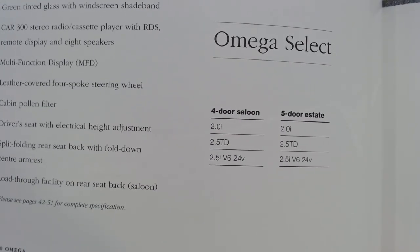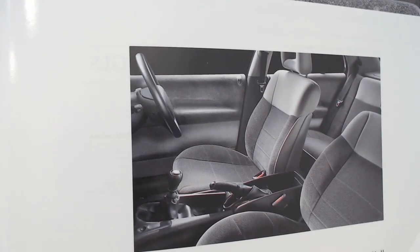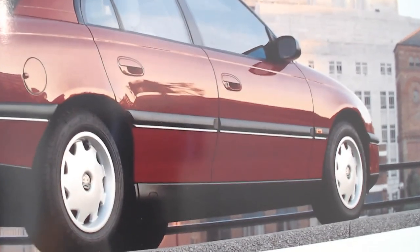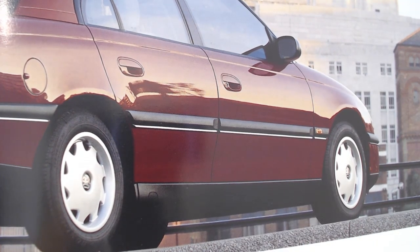The engine choices on the Select are: 2-litre injection, 2.5 turbo diesel, or the 2.5 injection V6 24-valve — available as both the saloon and the estate. The interior is certainly quite plain compared to the other models, and this door card in particular looks very dull and uninspiring. We can see those wheel trims, and there's no badging at all on that rubbing strip.